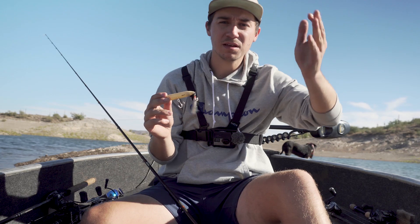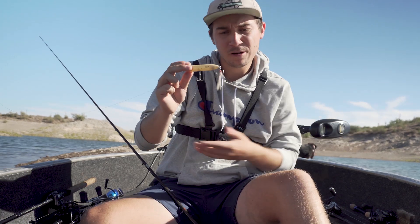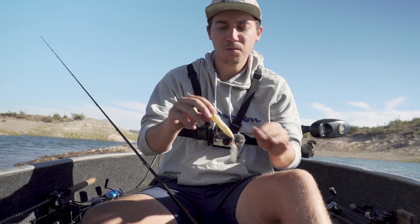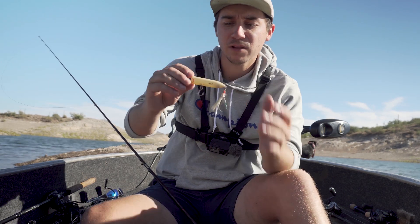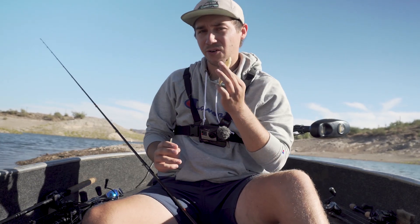I throw this bait predominantly early morning and late evening when fish are heavily pushing shad, but in the afternoon when they're schooled up and pushing shad toward the surface it's also a great choice — those fish are looking up. It doesn't make sense to throw something that dredges deep like a crankbait when they're looking at the surface; you'll go right underneath them. A long cast to where they're schooling, with that nice knocking sound, can draw fish from far away.